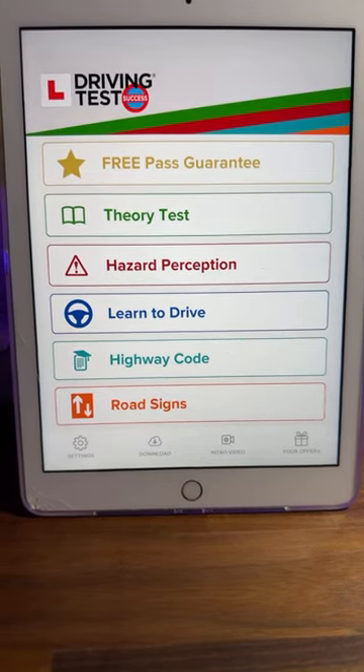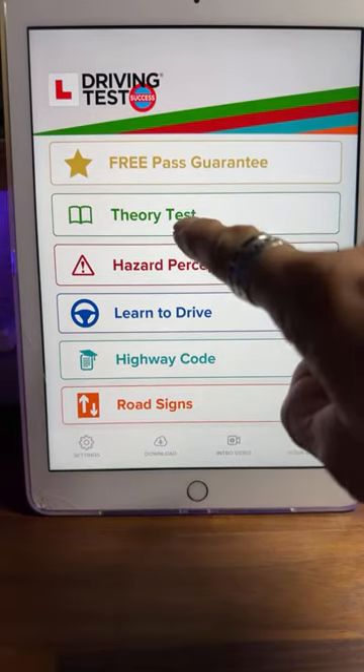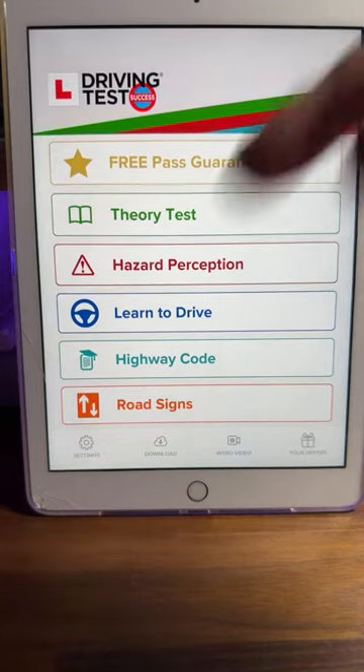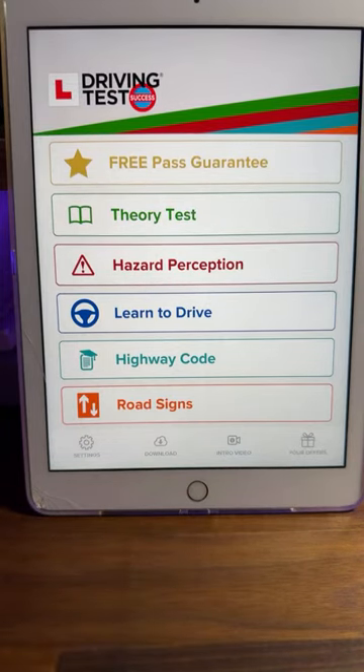I'm going to show you how to really get much better with your theory test. The app I'm using is the Driving Test Success 4-in-1 Theory Kit. You can get it off the App Store or the Play Store. The link is in my TikTok bio and also in the description on YouTube. If you click on that link, it will take you straight through to download this app — in my opinion, the best app out there. It costs less than £5, you pay only once, and you can use it forever.